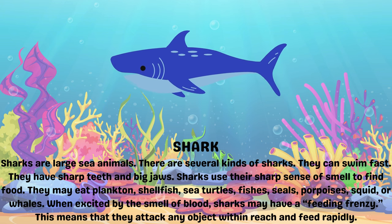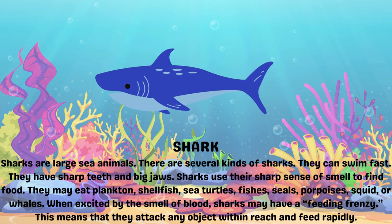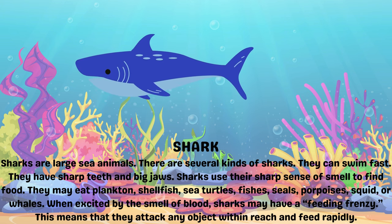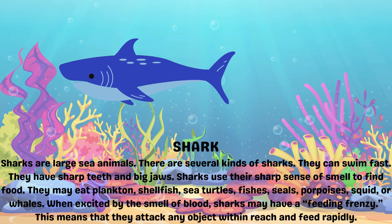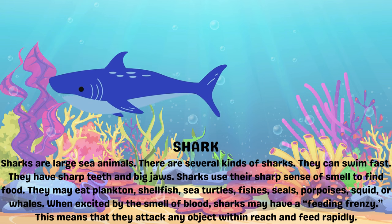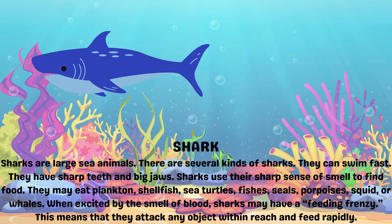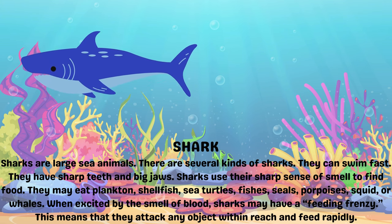Sharks use their sharp sense of smell to find food. They may eat plankton, shellfish, sea turtles, fishes, seals, porpoises, squid or whales. When excited by the smell of blood, sharks may have a feeding frenzy. This means that they attack any objects within reach and feed rapidly.